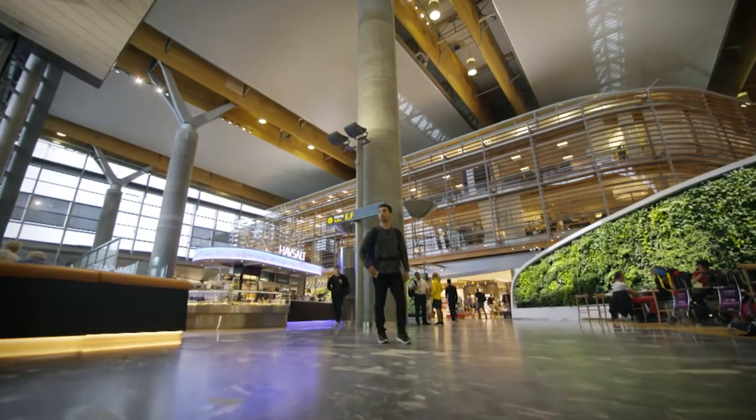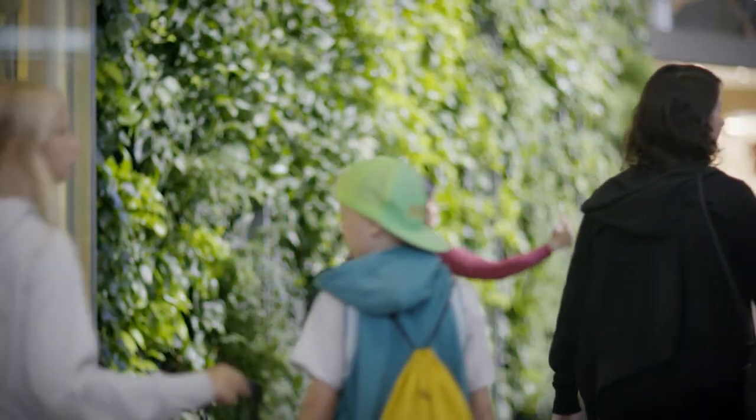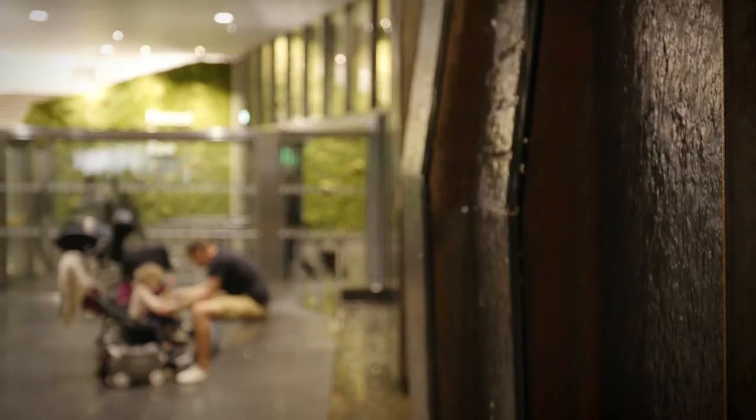Norwegians have a very close relationship to nature. So one of the things we have done is bring a patch of nature into the building. We've done that by putting trees into the food court downstairs. We have green walls that you pass when you enter the building, and we have waterfalls as well. Everything is a really important part of the Norwegian scenery.